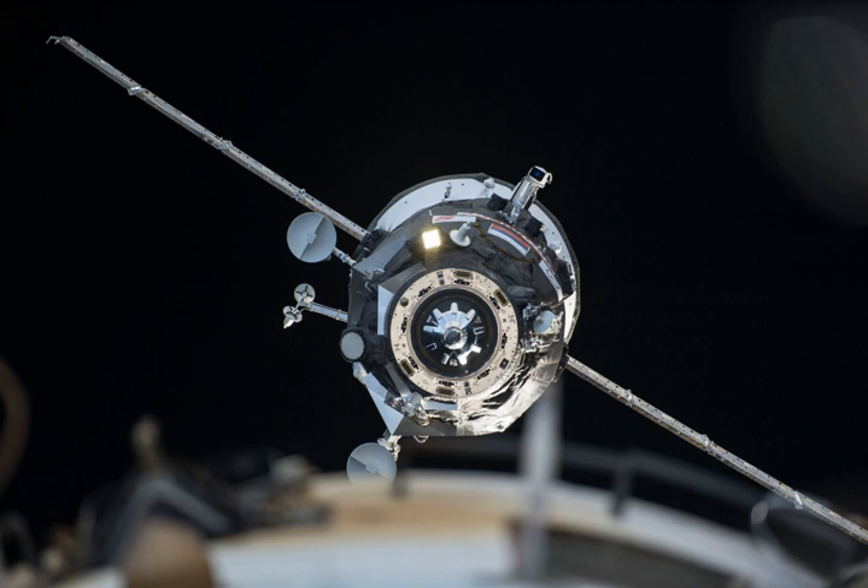The spacecraft was launched on 17 February 2015 at 11 o'clock Greenwich Mean Time from the Baikonur Cosmodrome in Kazakhstan.